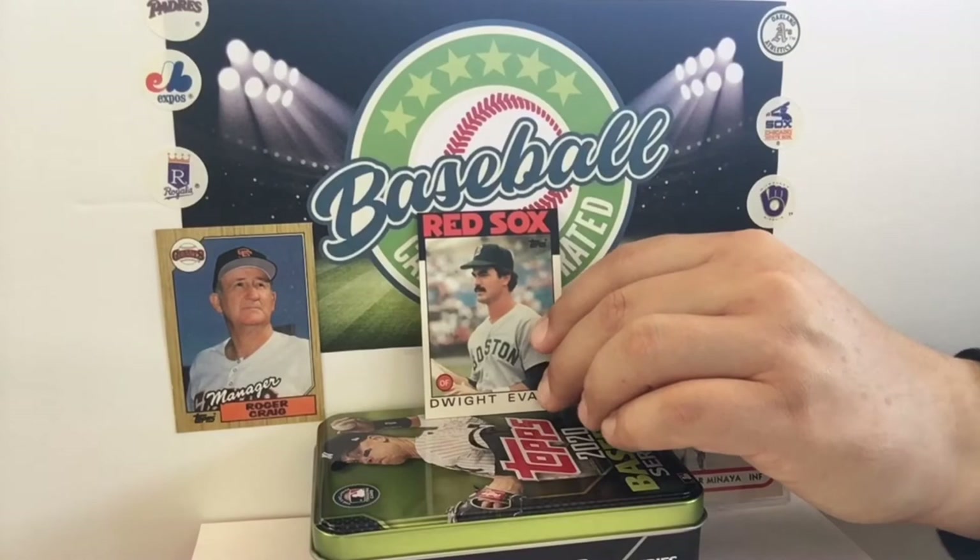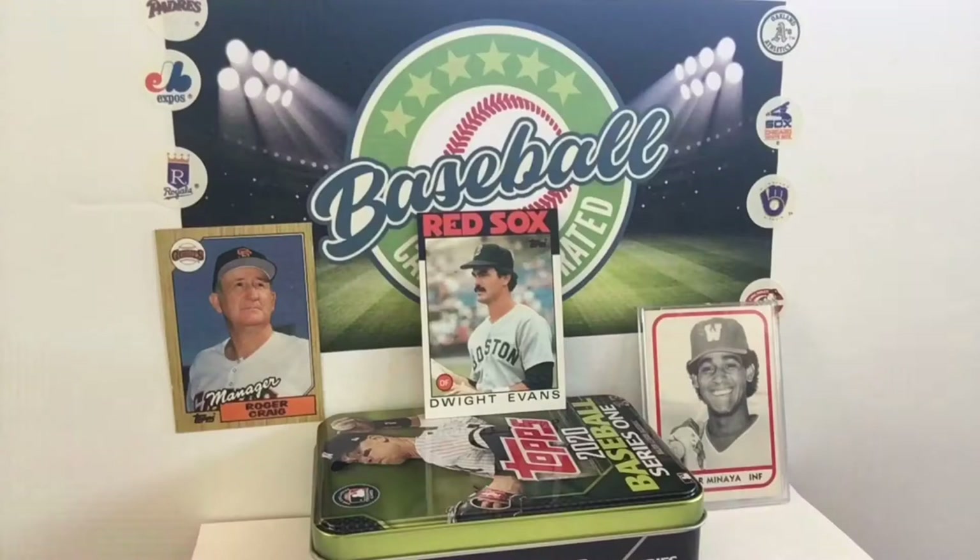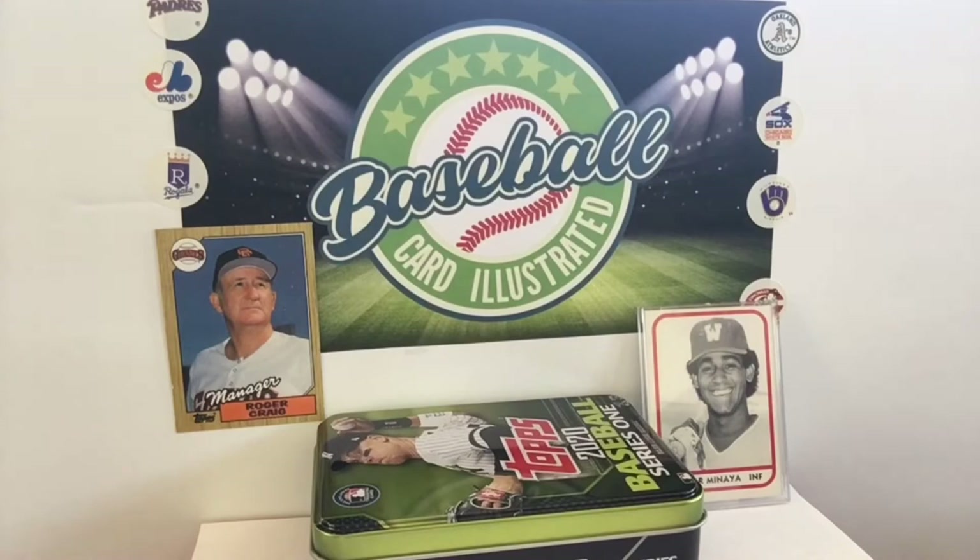Dwight Evans — the thing about Dwight Evans is he might have just gotten out of bed here, but he's still going to hit .280 with 25 home runs. I'm still kind of floored that he played center field — you think of him as a right fielder. He just never struck me as the most athletic guy in baseball. Usually to be a center fielder, you're the most athletic outfielder. He was never really a base stealer either.